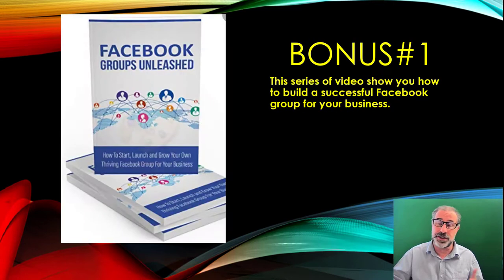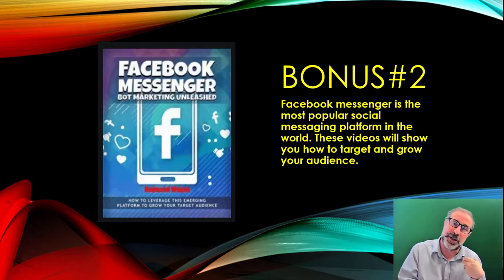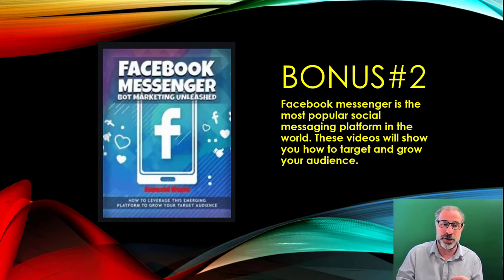We've also got other bonuses as well as our huge mega bonus. The first bonus is Facebook Groups Unleashed — another series of videos to show you how to build a successful Facebook group, which will make you an authority on Facebook and have people come to your page and buy products. The second bonus is Facebook Messenger — the most popular social messaging platform in the world — a series of videos showing you how to target and grow your audience on Facebook Messenger and sell all your offers and products online.